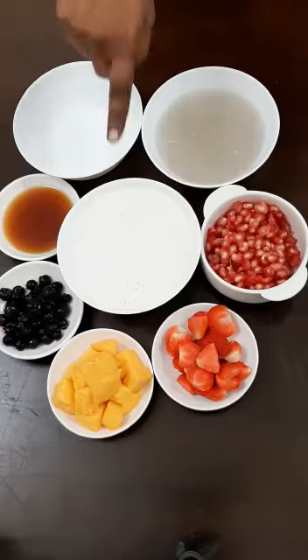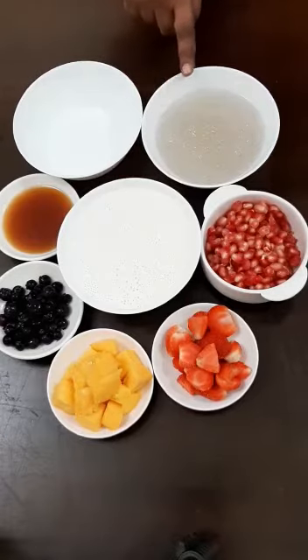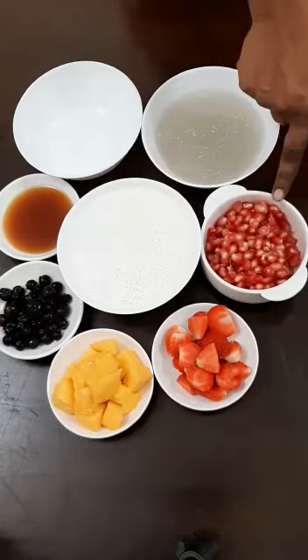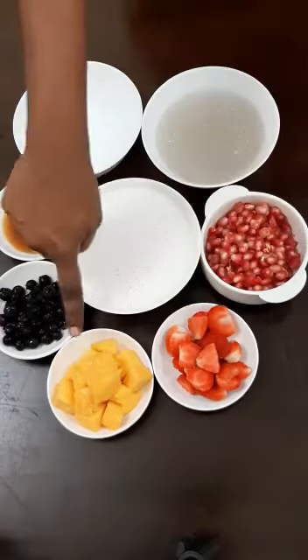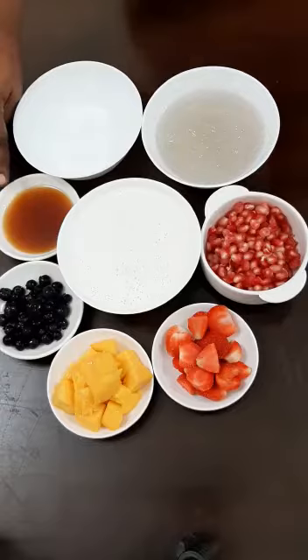I'm going to add almond milk, sago, pomegranate, strawberry, mango, blueberry. I'm going to add some sugar.